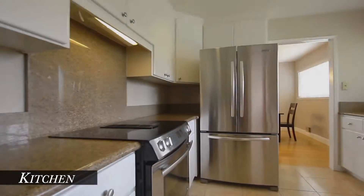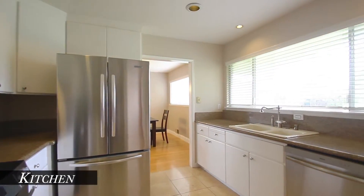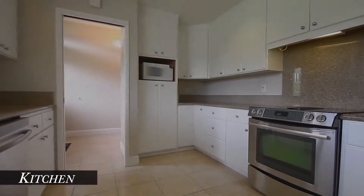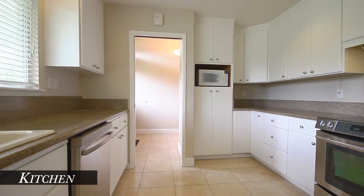The kitchen features granite counters, travertine marble floors, and white cabinets. It has a free-standing Gen Air self-cleaning range, stainless steel dishwasher, and disposal.